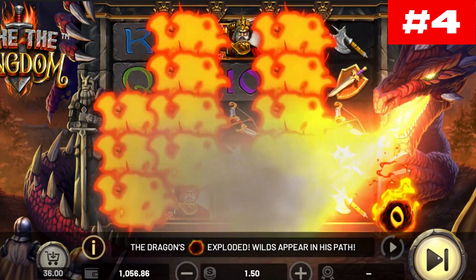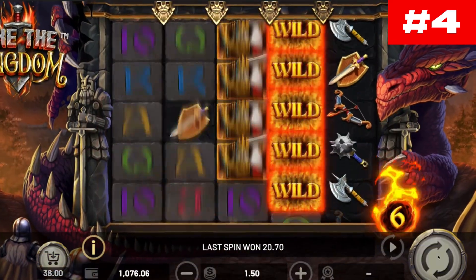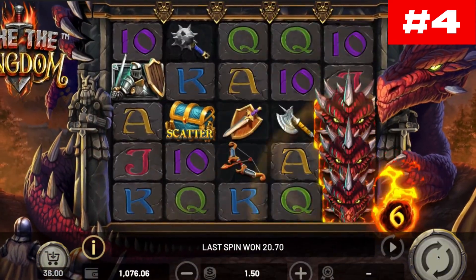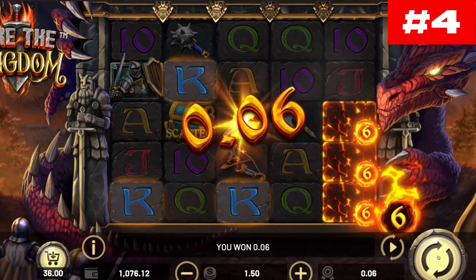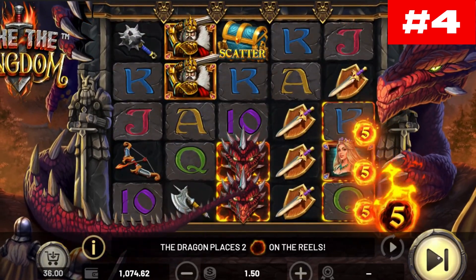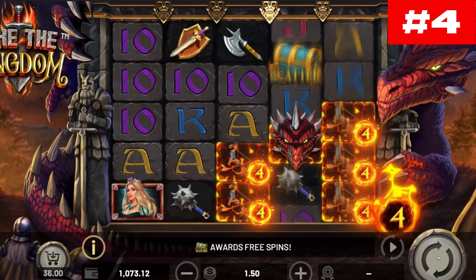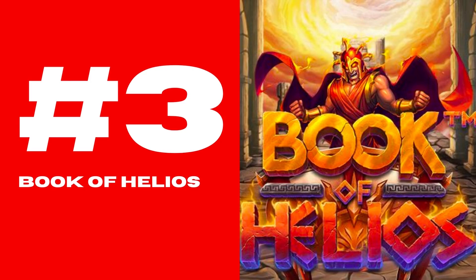The atmosphere is chaotic and the red dragon surrounds the scrolls, keeping an eye on your every move as he ignites the reels very regularly. The background offers a view of the fortifications of the castle, and the army of soldiers faces this mythical beast, waiting only for your orders to bring down the legendary monster.